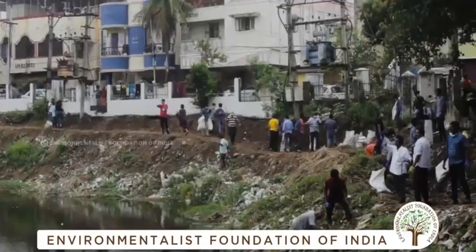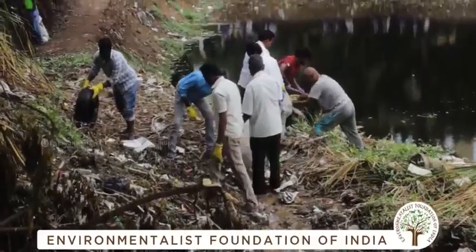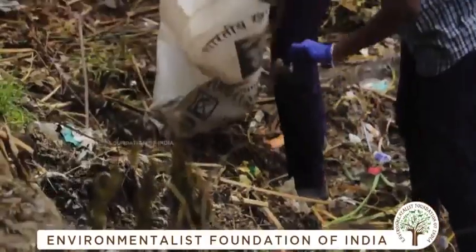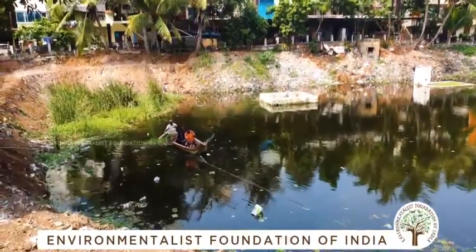There is a strong hope that the community will gather around this conservation effort and ensure that no future dumping takes place at this water body. Almost 70% of the dumped waste — construction debris, plastic, rubber, and thermal coal — has now been removed. Invasive weeds have also been eliminated.